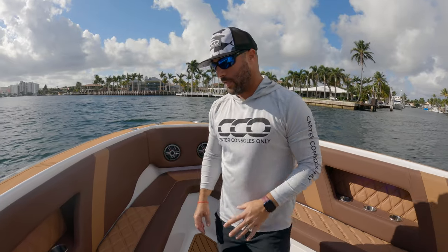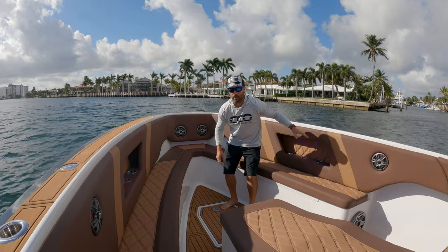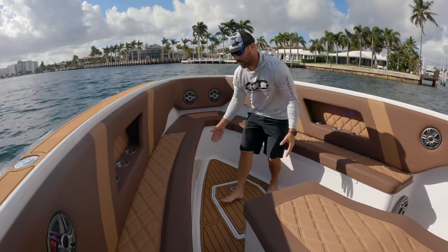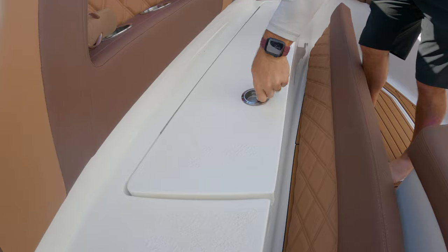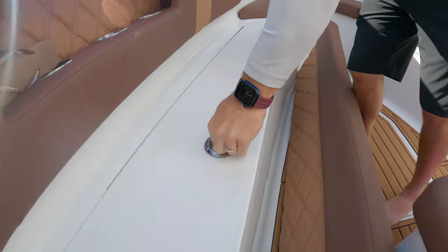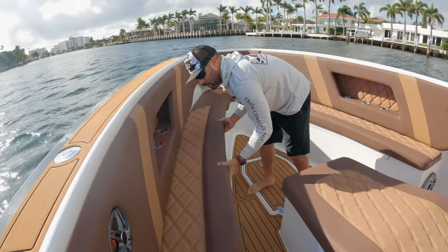Let's start off in the bow area. As you can see, it's quite the ample entertainment space back here. You have tall gunnels on this boat, so you got a great backrest. Forward seating on this one, Velcroed upholstery that opens up some storage. On top of the extra seating, you got storage for life jackets and things you don't really want to access very much.